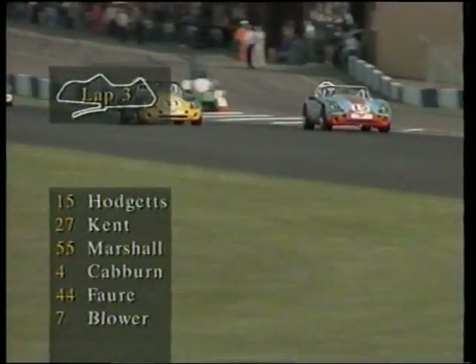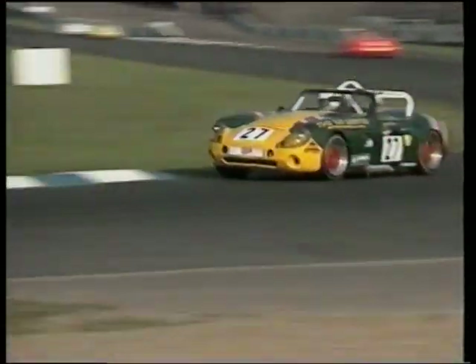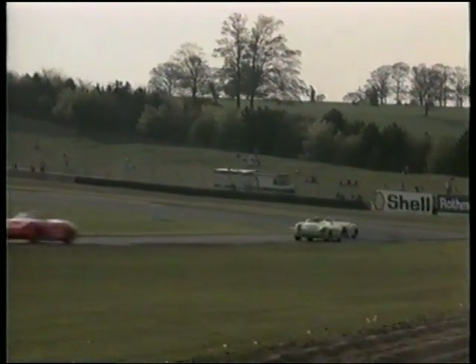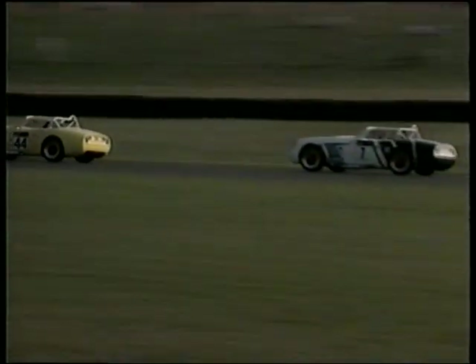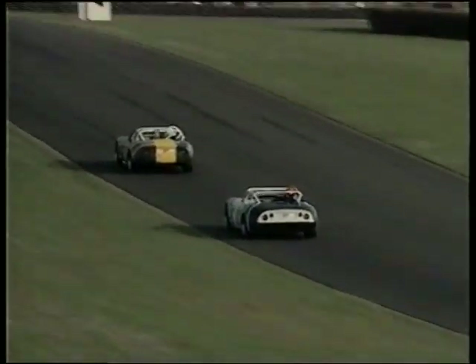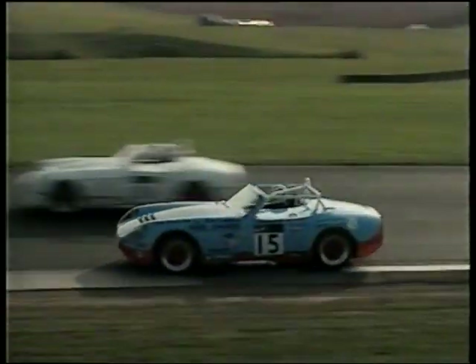We're in car now with John Kent, watching the leader as we come up towards Redgate corner. Hodgetts, Kent, Marshall, Caban, Faw and Blower — the top six. And pulling wide there for some reason, the man who's dominated the race so far — Hodgetts — and I think Hodgetts has a problem. Kent takes over the lead. Hodgetts loses another place there to Gerry Marshall. And obviously there is a problem for Chris Hodgetts, the man who won the first round. Let's listen carefully to that engine — he doesn't sound quite right. So he's definitely falling further back down the field, will take no further part in the battle for the lead, which now is in the hands of John Kent with Gerry Marshall behind him.